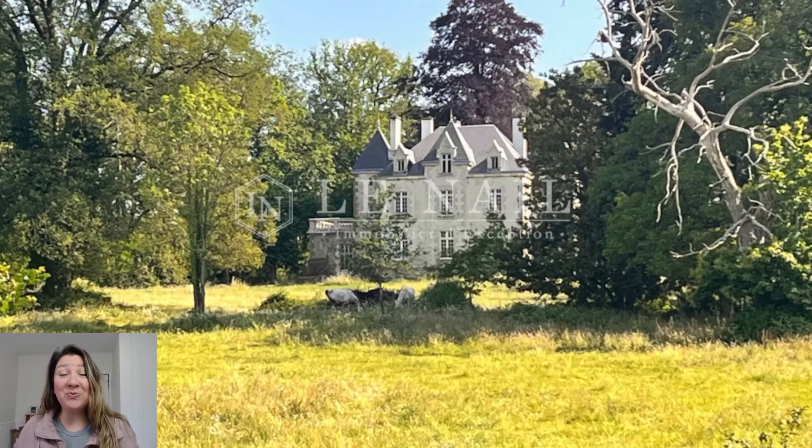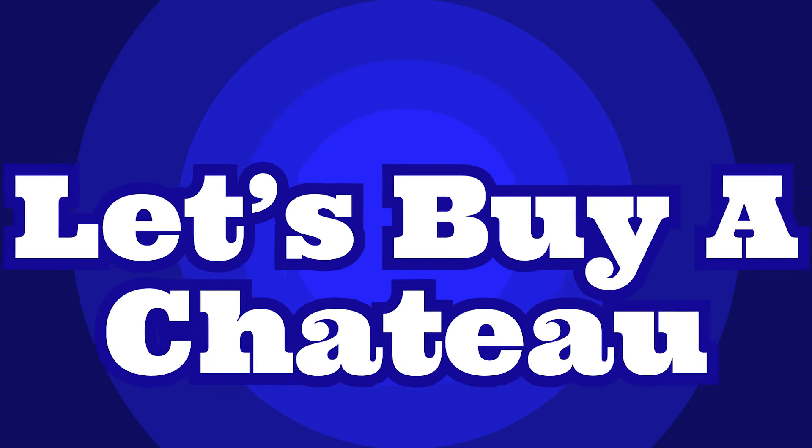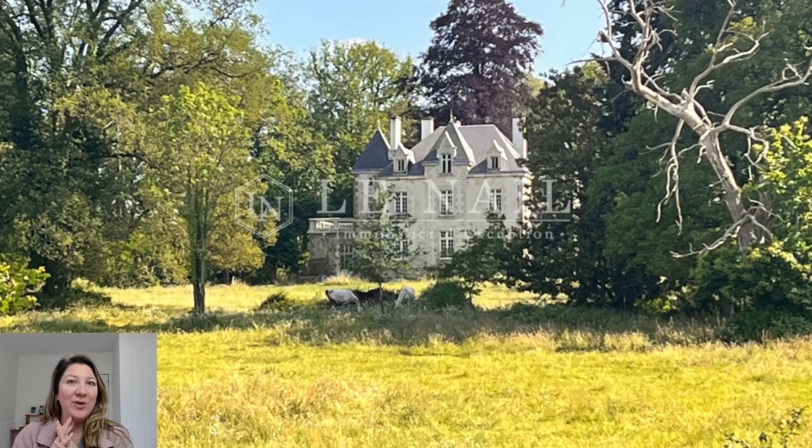Hey everybody and welcome back to another 'Let's Buy a Chateau.' In my last video there was a pretty good response from those of you wanting to see a chateau that needs a little bit of restoration but is a big beautiful piece of history — and that's a good thing.